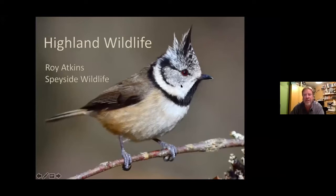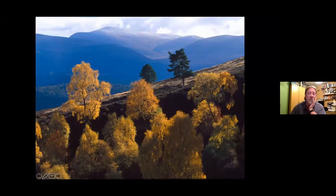I'm hoping you're seeing a big picture of a crested tit with Highland wildlife beside it. She's absolutely right — I've been working for Speyside Wildlife now for nearly 20 years. So a long time. I know the Highlands very well.